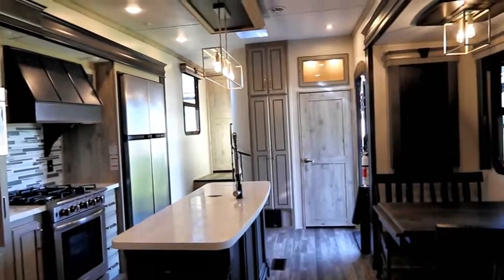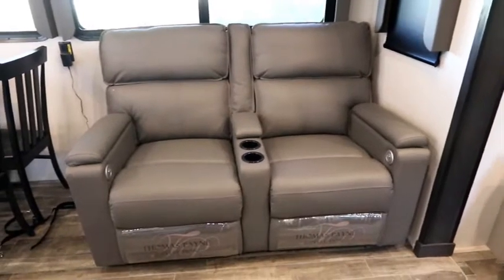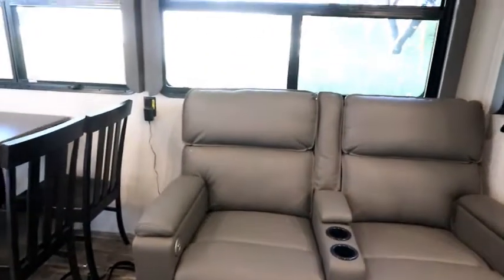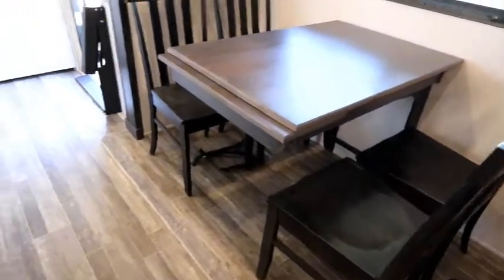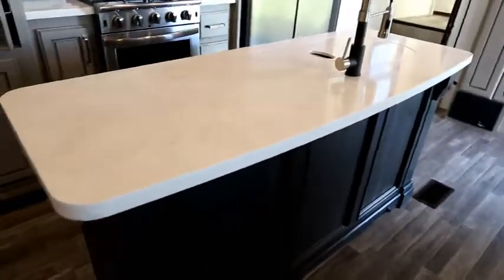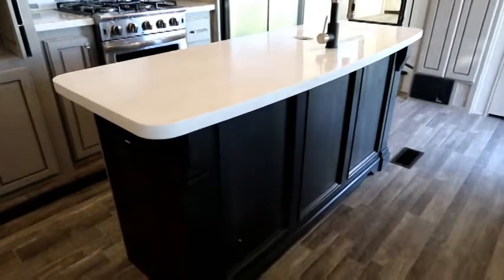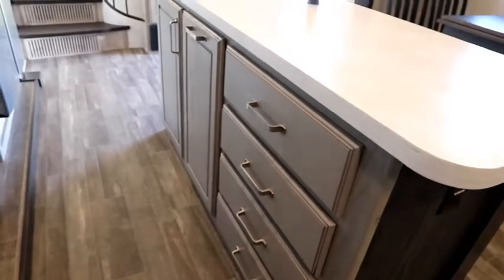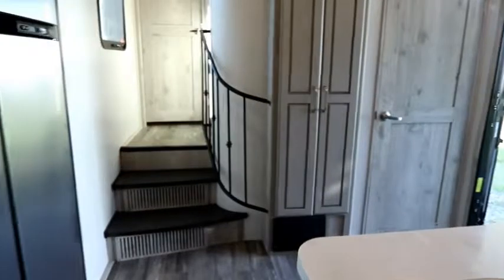We have power recliners over on this side, right across from the TV, and yes they're Thomas Payne — good quality and reliability. Nice big windows, a freestanding dinette, and this massive island done in residential style. We have solid surface counters, dark wood on one side, and light cabinetry in the back to match the rest of the unit.